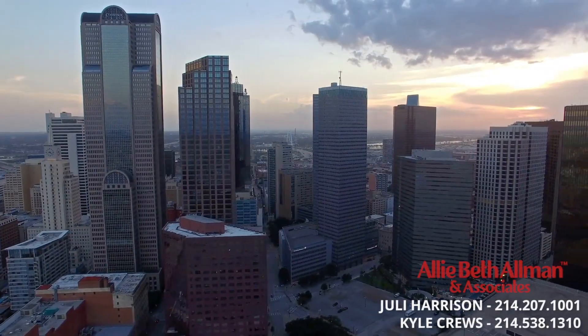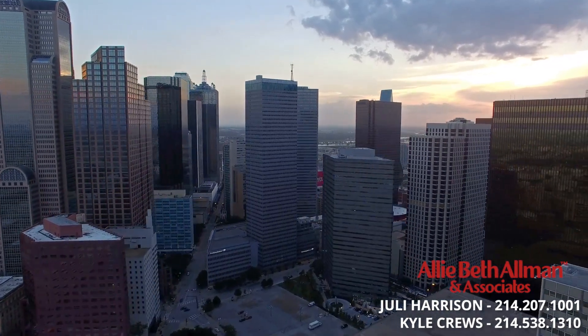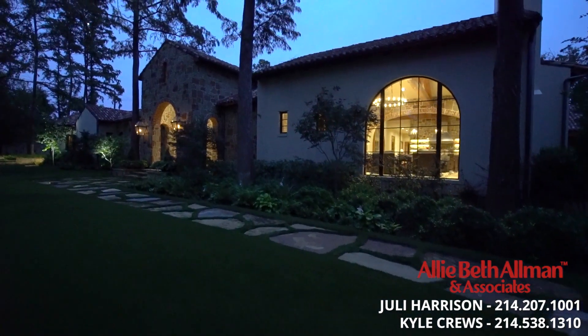Families love Preston Hollow because you're within minutes from all the finest private schools. You can be anywhere from far north Dallas to downtown within minutes. Don't miss your chance to own this rare Park Lane estate in Preston Hollow. Call today for a private showing.